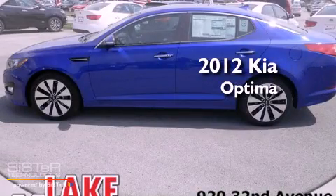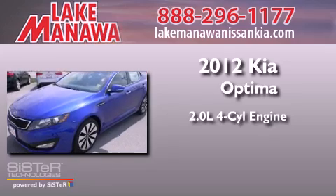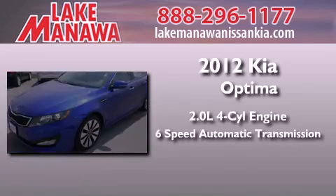This is a brand new 2012 Kia Optima. It features a 2.0-liter 4-cylinder engine and a 6-speed automatic transmission.